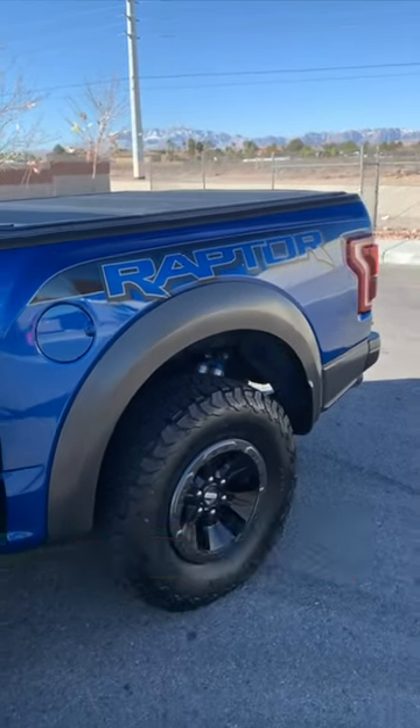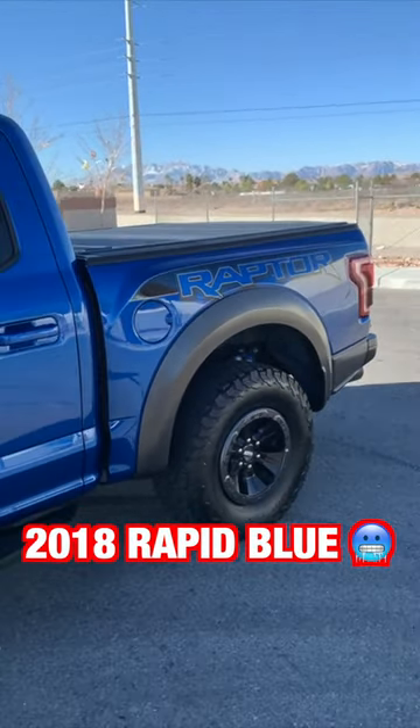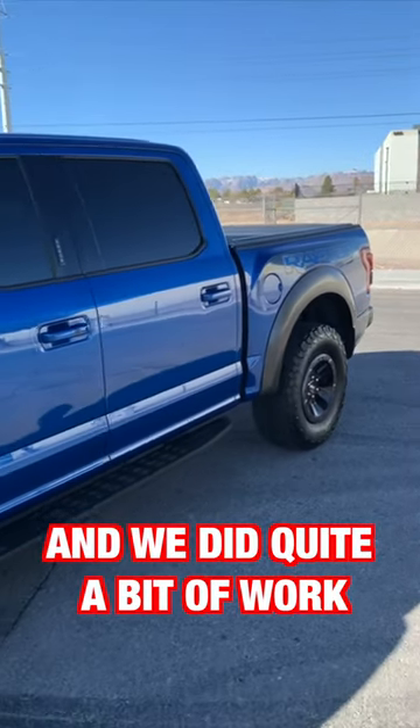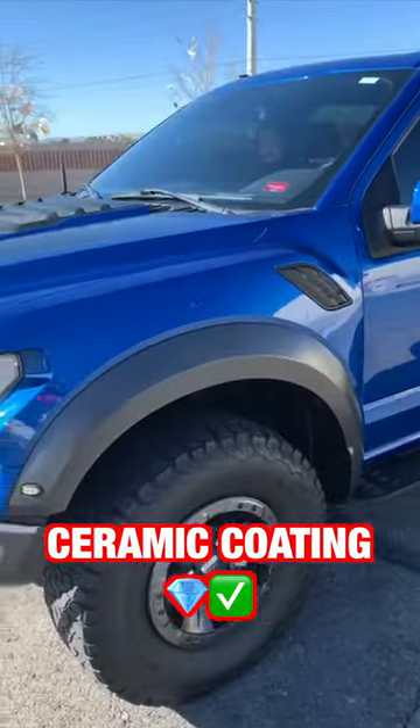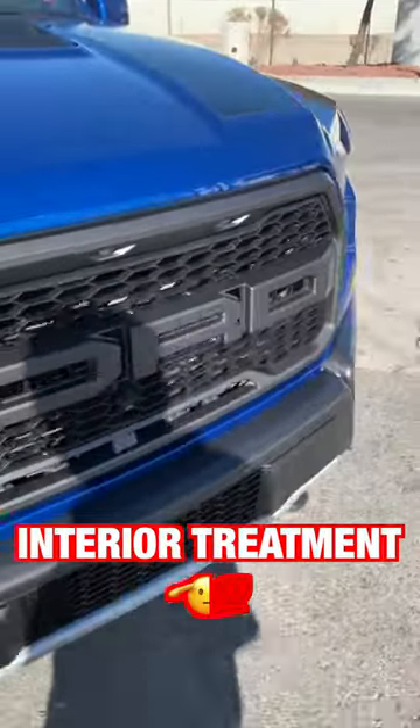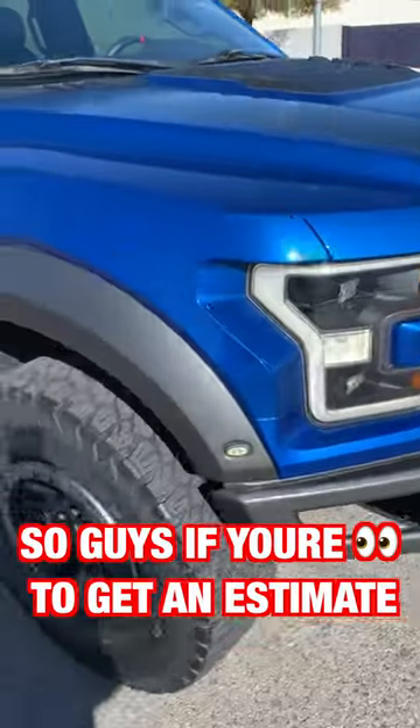It's a wrap on the Raptor 2018 Rapid Blue — beautiful truck. We did quite a bit of work: full paint correction, ceramic coating, renewed all the trim so the black looks new again, and an interior treatment.